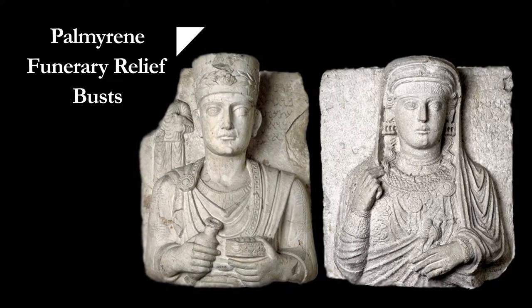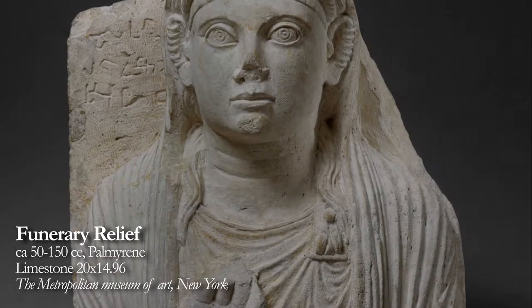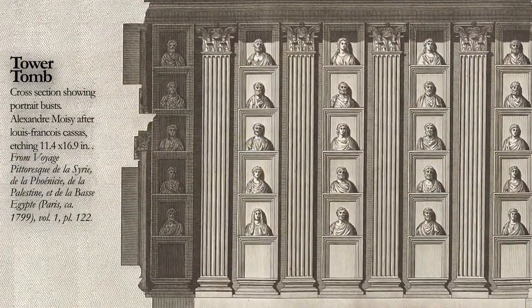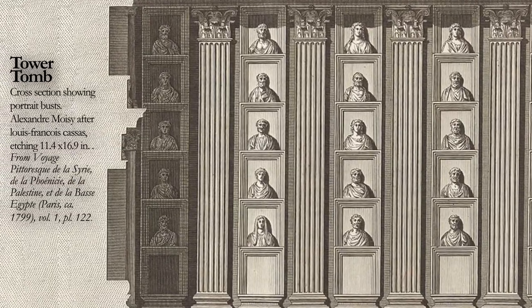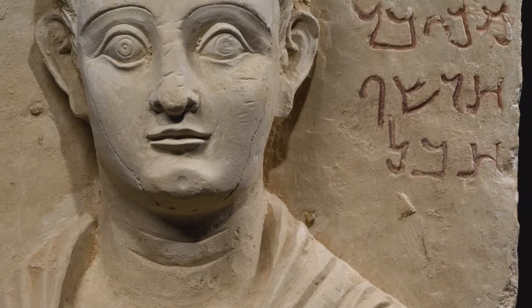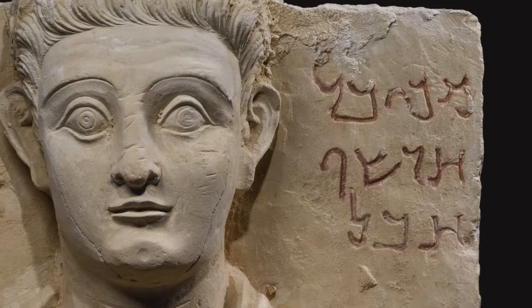Palmyrene funerary relief busts first appeared in the middle of the first century CE. Carved from square pieces of limestone, these decorative slabs acted as closures to burial niches inside underground tombs. While the names and lineage of the deceased were engraved in Aramaic above the shoulders of the figures, it is believed that the busts were created as idealized decorations rather than as the actual likeness of the person they honored.